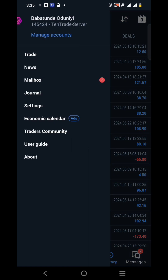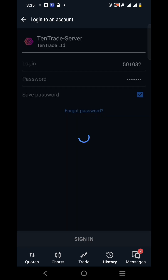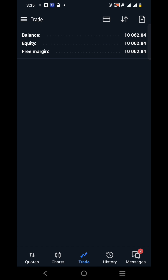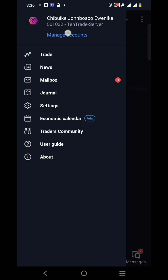Let me show you another account. This is a $10,000 account that was just connected this month of May on the 20th. A profit of $69 has already been made. You can see the trade — no losing trade at all and no open trade currently.